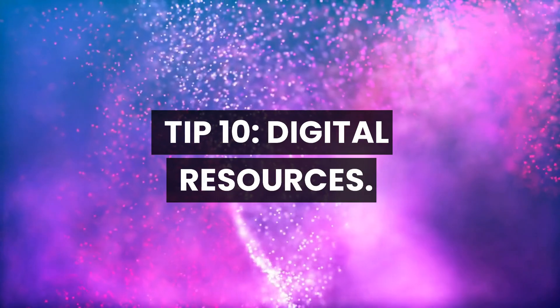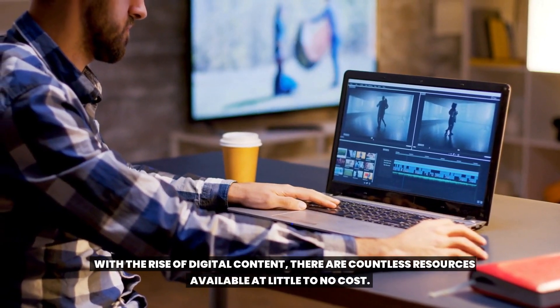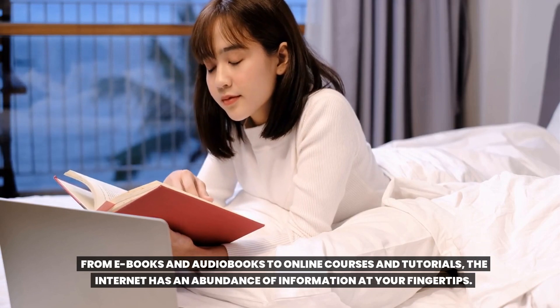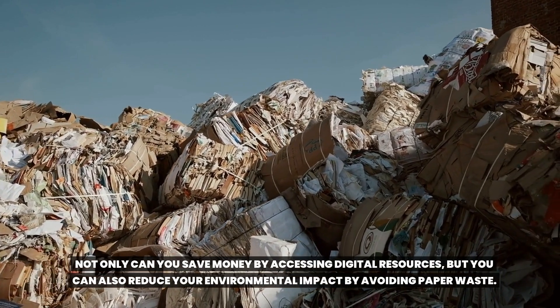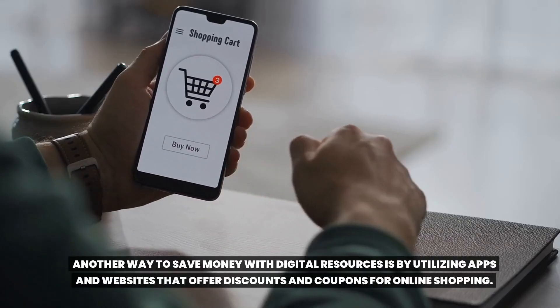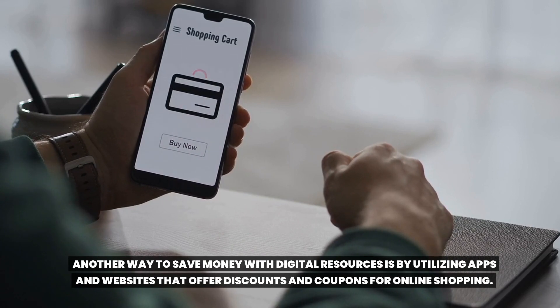Tip 10: Digital resources. Gone are the days of expensive magazine subscriptions and physical books. With the rise of digital content, there are countless resources available at little to no cost — from ebooks and audiobooks to online courses and tutorials. Not only can you save money by accessing digital resources, but you can also reduce your environmental impact by avoiding paper waste. Plus, digital content is often more convenient and accessible, allowing you to learn and grow at your own pace from the comfort of your own home. By doing a quick search, you can find deals and savings on everything from groceries to clothing and electronics.